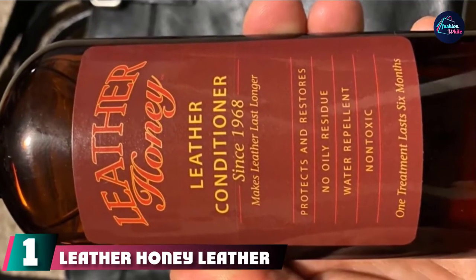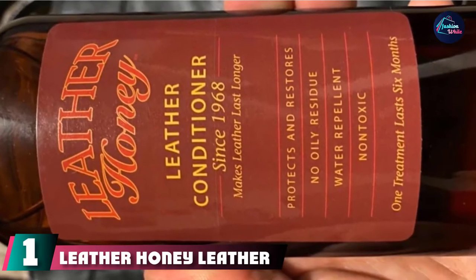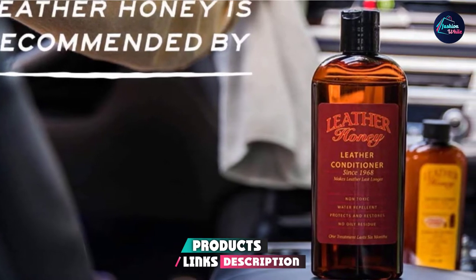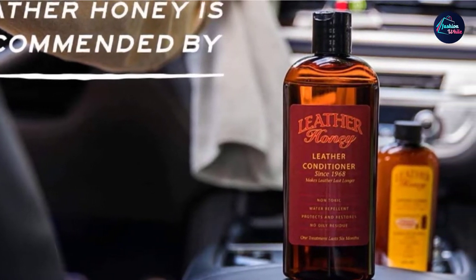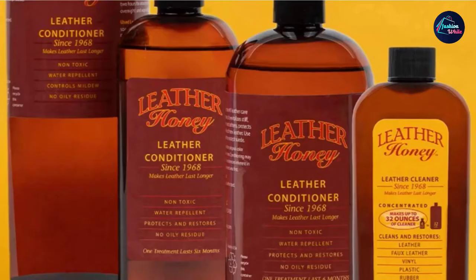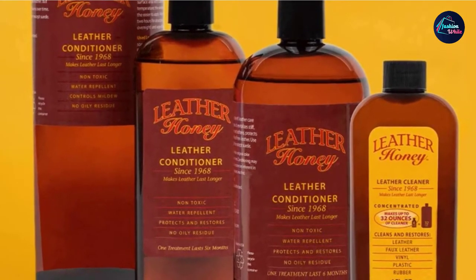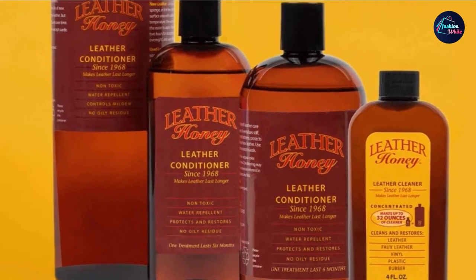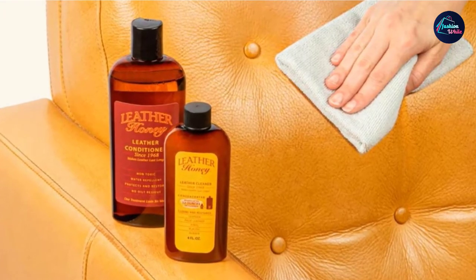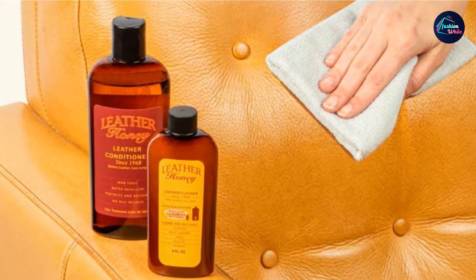At the first position of our list, we have Leather Honey Leather Conditioner. Leather Honey is a brand that is bound to pop up whenever you mention leather conditioners. This is a classic, well-loved brand for leather conditioners, and Leather Honey has been pleasing the market since 1968. This conditioner penetrates deep into the layers of leather, protecting new leather as well as rejuvenating old ones. It is non-toxic and does not contain any solvents, silicone, or animal products. A bottle of this would last a long time, as only a quarter-sized drop does the trick — a little of this product goes a long way.